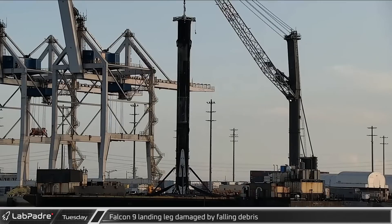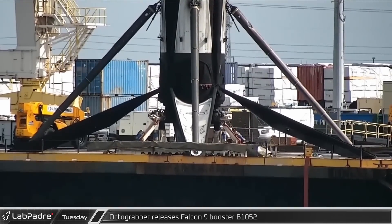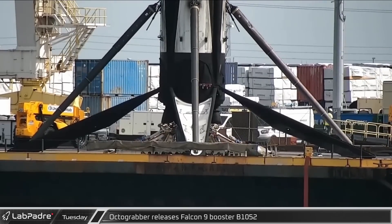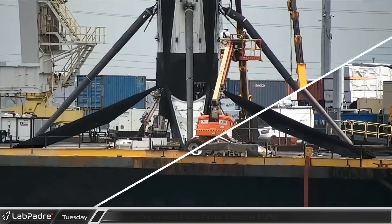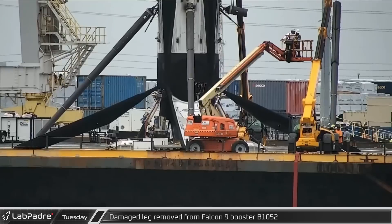Tuesday, a piece fell off the Booster lifting cap and hit one of the B1052 leg struts. A few hours later, with the crane now properly and securely connected, the Octagrabber was able to release the Booster to allow further processing. Crews next got to work removing the newly dented landing leg strut.